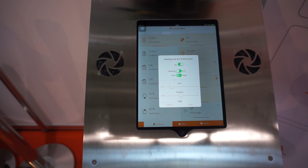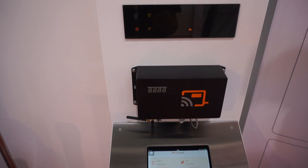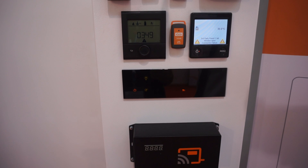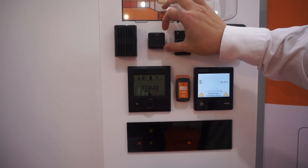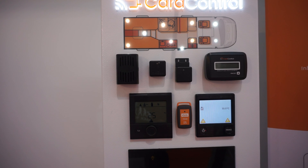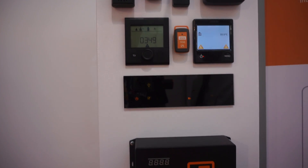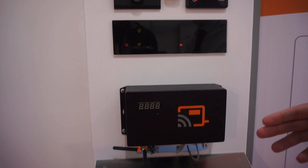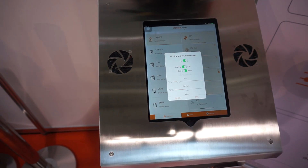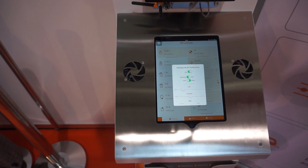For air conditioning, we have developed a completely wireless infrared sensor, so installation is really easy — you just point it at the air conditioning unit and it acts as a remote control, mimicking the original remote. Because some models can also heat, you can choose between cooling and heating. We support Dometic, Truma, and TelAir — basically 95% of the market covered.